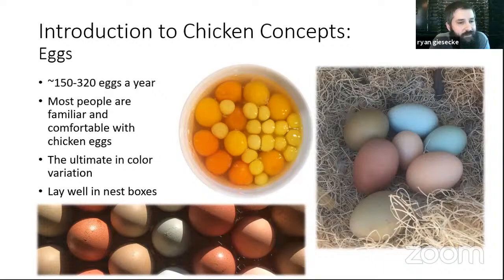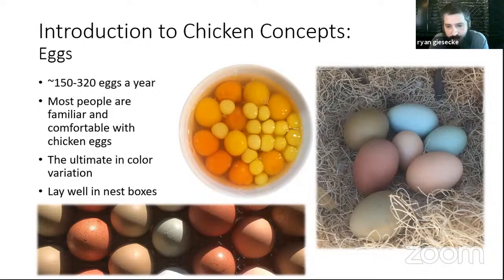Layer breeds are going to lay a lot more; pet breeds a lot less. Chickens provide the ultimate in egg color variation. Chickens also lay really well in nest boxes — even if they're free ranging, they'll return to the nest boxes to lay, and we're going to talk about how that may not be the case for some other birds. On food: organic, non-soy, non-GMO concepts are ones we're largely familiar with. Peanut-free is worth mentioning because a lot of poultry feed relies on peanuts for protein — if you're strongly allergic to peanuts, steer clear of that for your own safety.